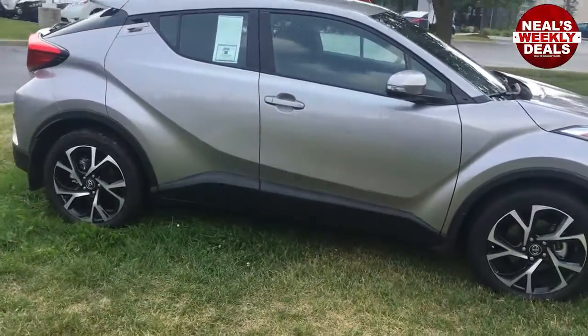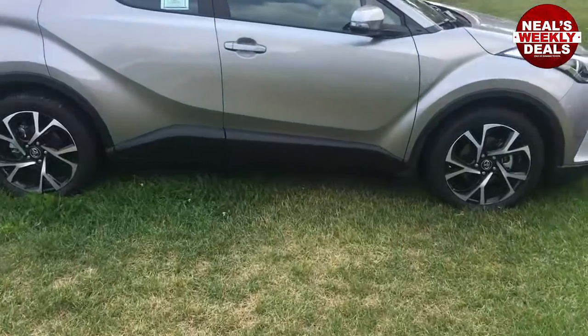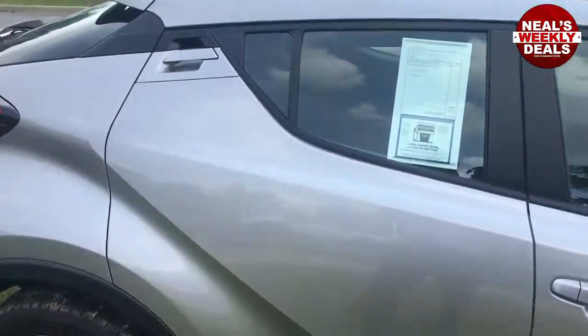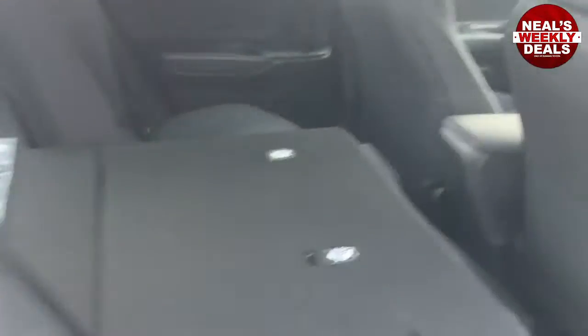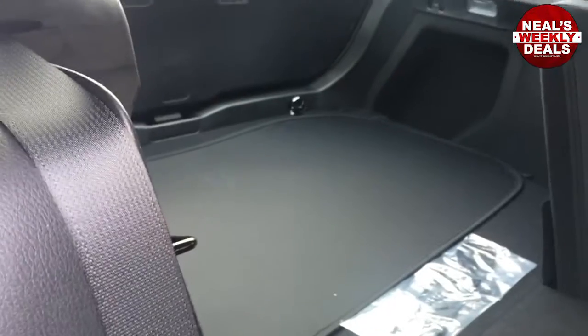There are tons of standard great features on this car. It's super versatile. It has plenty of room in the back seat — the door handle for the back is way up here. It has a 60-40 split rear seat so you can get lots more cargo in there.